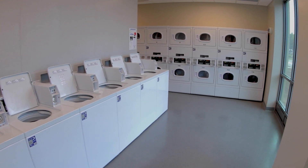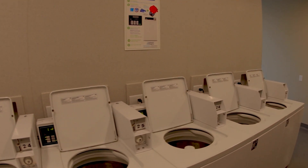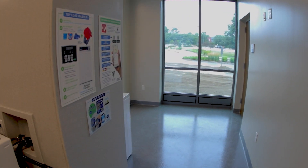The first floor of the building also includes a large laundry room accessible to all students. Open 24 hours, students can use the machines by paying via quarters or downloading an app on their smartphone.